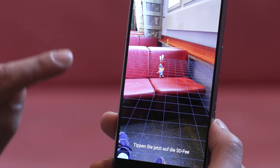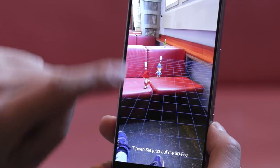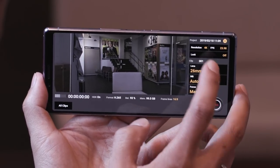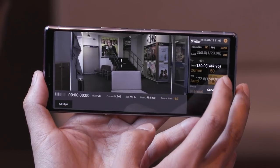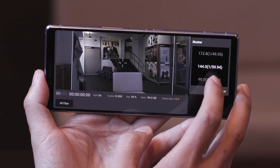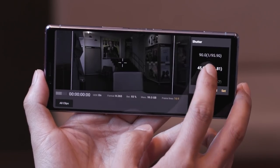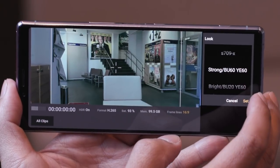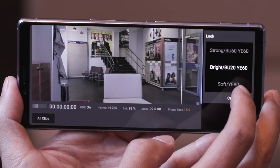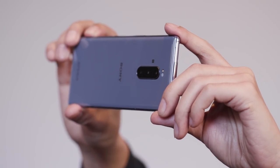In addition to the normal camera app, there's a special professional video app called Cinema Pro. This has been developed in collaboration with the team behind the Sony Venice cameras — the ones that James Cameron is using for the Avatar sequels. The interface is slick, and various recording parameters such as frame rate, focal length, and shutter angle can be set. There are also a number of different looks or filters that can be applied. Unfortunately, the sound can't be levelled yet, at least not with our pre-launch device.